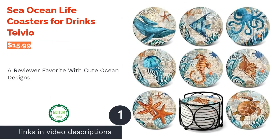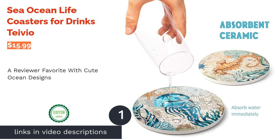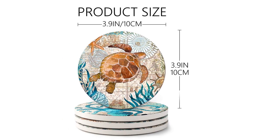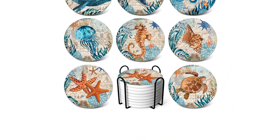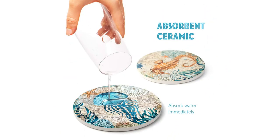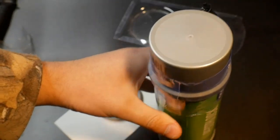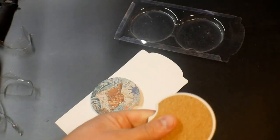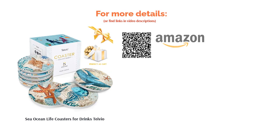The first product on our list is Sea Ocean Life coasters for drinks by Tavio. These cute ocean-themed coasters are perfect for animal lovers. Although all eight feature different designs, they all match and have complementary colors. They come with a stylish but simple metal holder, too. The coasters are made from absorbent ceramic and have a cork base to prevent your surfaces from getting scratched. They won't stick to your glass when you pick it up, and they are coated so the designs won't fade. Reviewers praise the durability and vibrant colors, confirm that the coasters absorb moisture well, and are pleased with their quality. The designs are very popular, especially with people that live in coastal areas or have maritime themes in their homes.